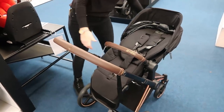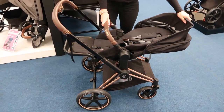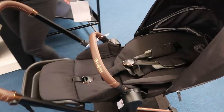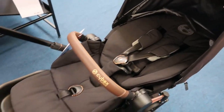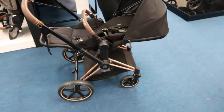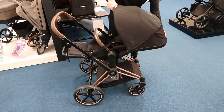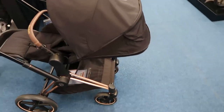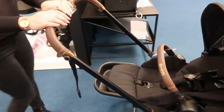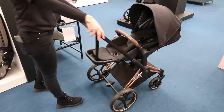It lies completely flat as well, so the baby will be able to be in it. This seat unit is actually approved from birth — it lies flat, which is important because a lot of seat units don't do that. And you have your extendable footrest. She is a beauty! So we'll take the seat unit off and demo the fold quickly.